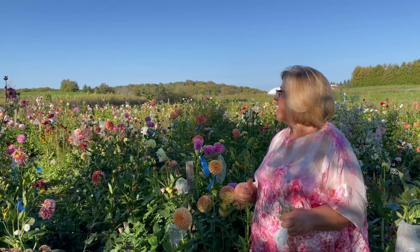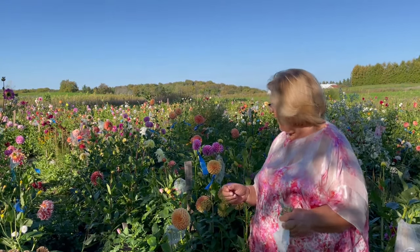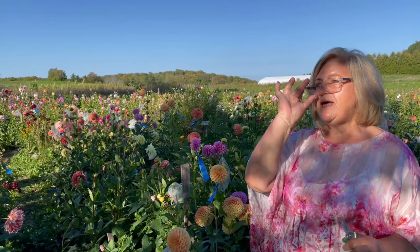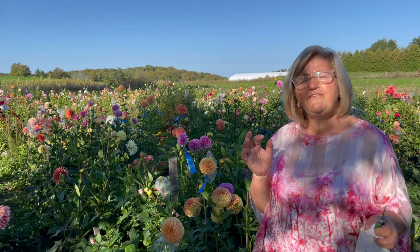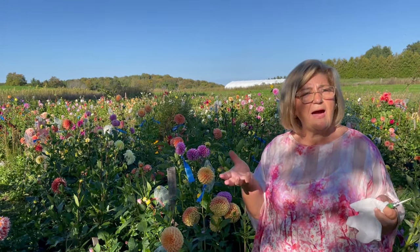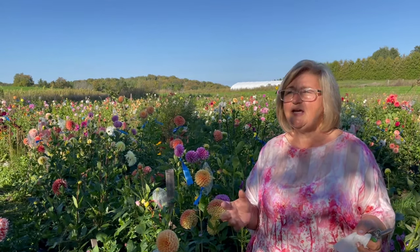I don't feed and I hardly ever tie a plant. I do the budding — I take all the little buds out around so I can get more big perfect flowers, and I pinch some. Some I don't because I want a fast flower. It takes another maybe couple weeks or more if you pinch, but you get more flowers coming up, a bit smaller, which most of the time especially in dinner plate dahlias is better.